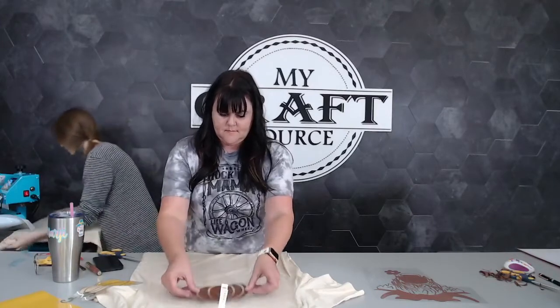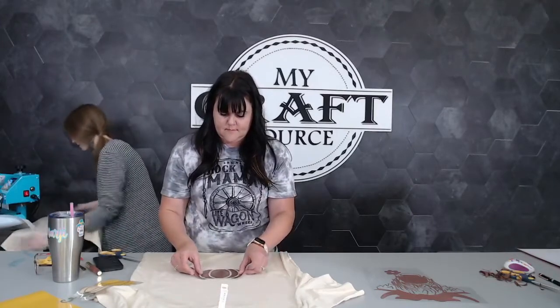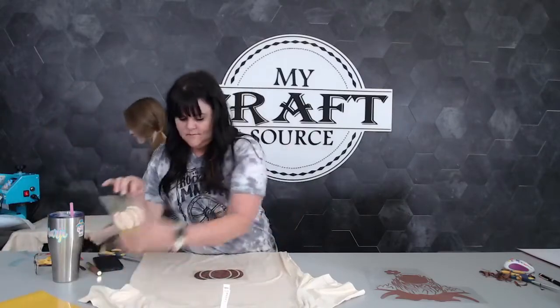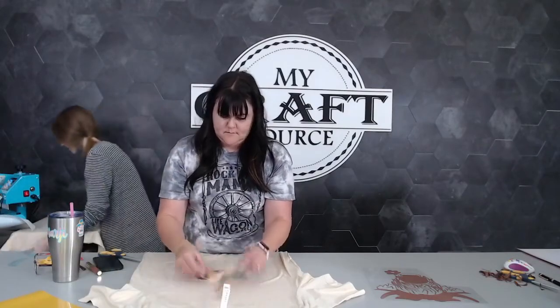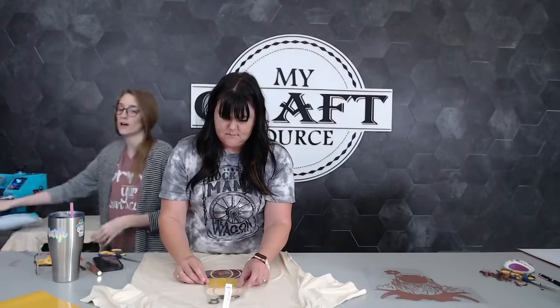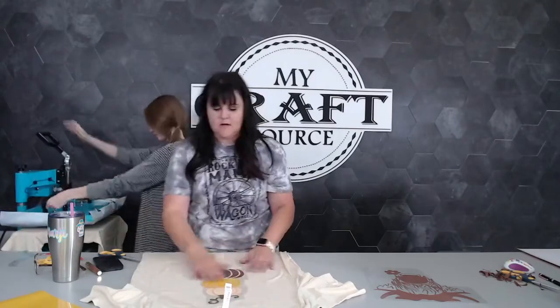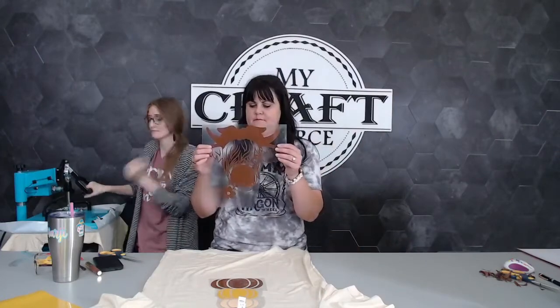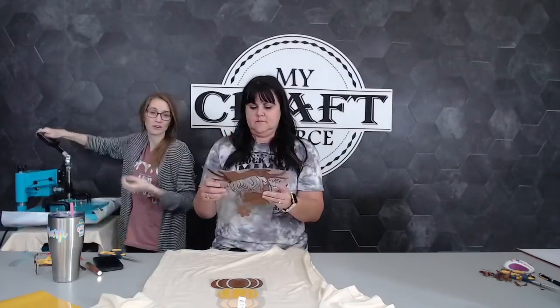You always want to make sure that you're pre-pressing your shirts because there is moisture and wrinkles, and you don't ever want to press vinyl on a wrinkle because it will tear if you try to stretch that wrinkle out after the fact. The moisture in the shirts can also cause the vinyl to not adhere properly.